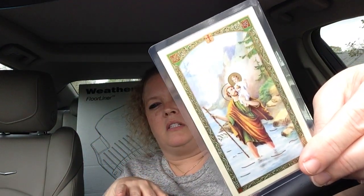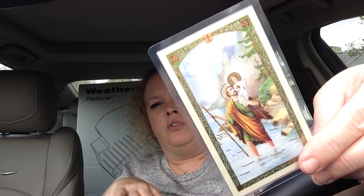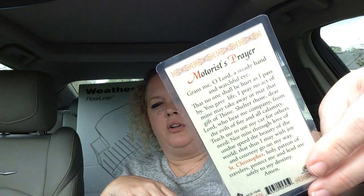Next I have this — it's St. Christopher. We've been several times to San Juan, Texas, to the Basilica there. It's a Catholic church and they have a gift store, and I picked this up. St. Christopher is the saint of travel, and there's a really sweet prayer that I like to have here in the car. I'll just read it to you really quick.